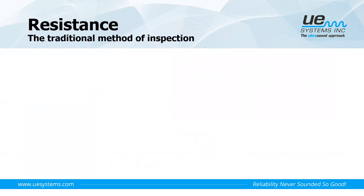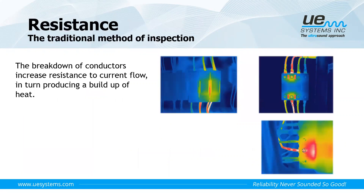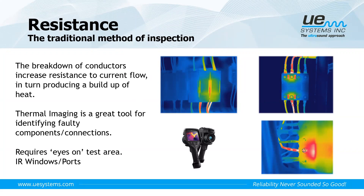Traditional electrical inspections use thermal imaging. When there is a breakdown of a conductor, we have an increase in resistance, and that increased resistance to current flow produces heat — enabling us to visually see hot spots with a thermal camera. This also requires eyes on of our components. Recently I've heard from many service providers that new safety standards say they cannot open their cabinets, making it much harder to gain access. IR windows or ports can help, but we can also think about combining technologies to do those inspections.